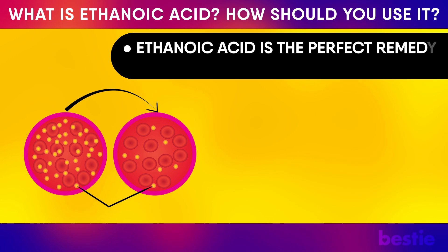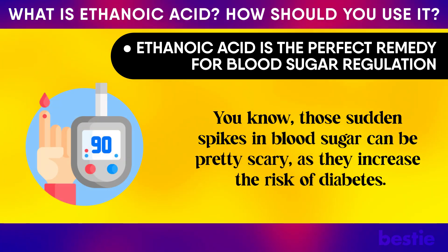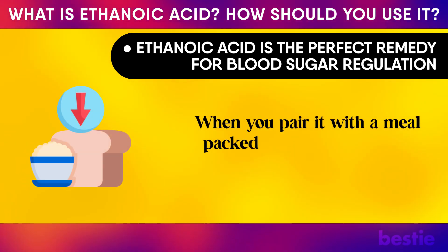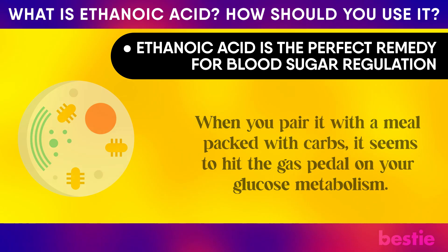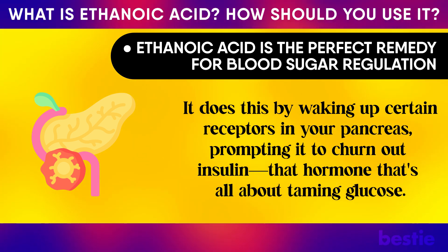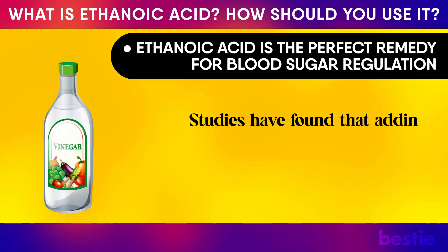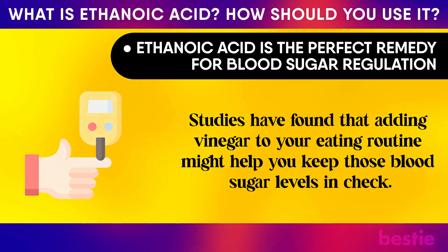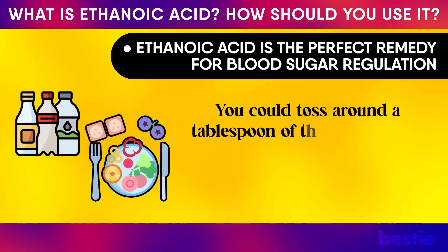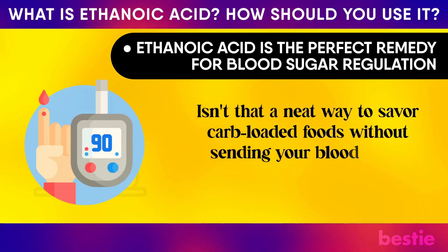Ethanoic acid is the perfect remedy for blood sugar regulation. Sudden spikes in blood sugar can increase the risk of diabetes. Research suggests that vinegar, when paired with a carb-heavy meal, speeds up your glucose metabolism by waking up certain receptors in your pancreas, prompting it to produce insulin — the hormone that tames glucose. Studies have found that adding vinegar to your routine may help keep blood sugar levels in check. Simply toss a tablespoon of vinegar into your water bottle or drizzle it over your meals.